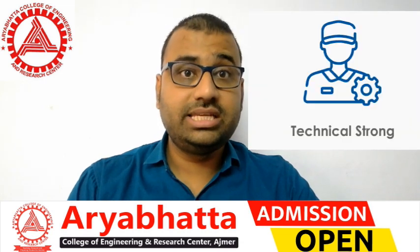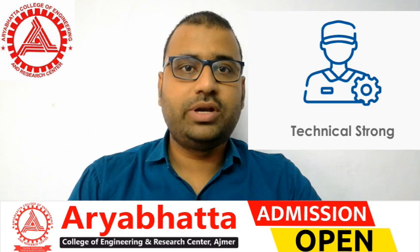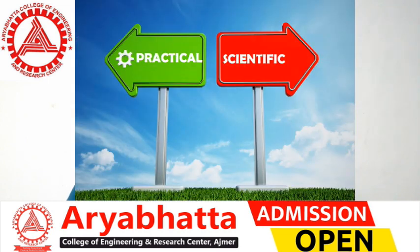So let us know what a computer science engineering student can learn in these 4 years. In B.Tech Computer Science, students can learn through a scientific and practical approach, and they develop strong programming skills.